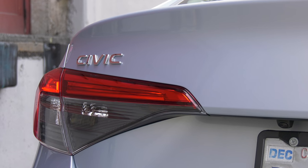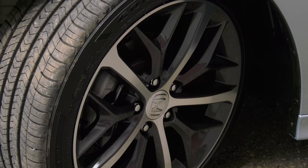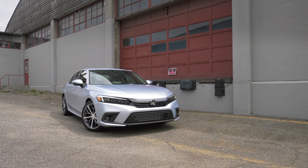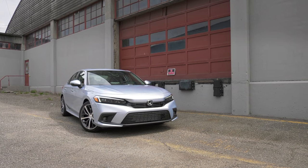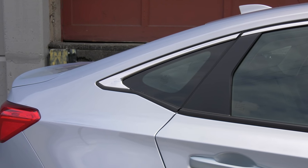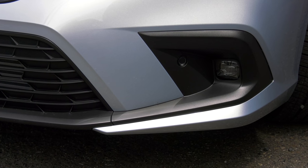Remember when the Honda Civic was a small economy car, more suited for city duty? It hasn't been that car for well over a decade. It's like realizing that goofy little kid down the block you once babysat has graduated from Stanford and has their own startup.